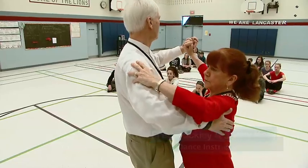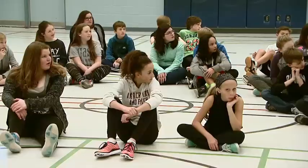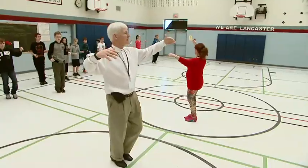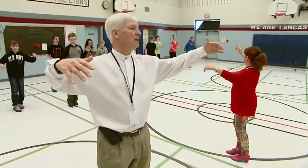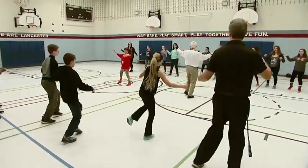Through the parent council, we were able to get some funding to hire Cathy and Fred, who are our ballroom dance instructors. They come in every Thursday, teach us a different dance, and then we have the week to practice it, and then they come back and evaluate us.